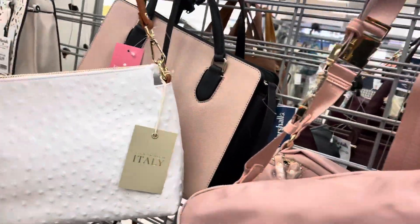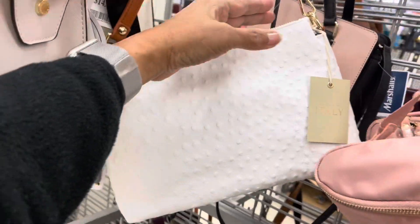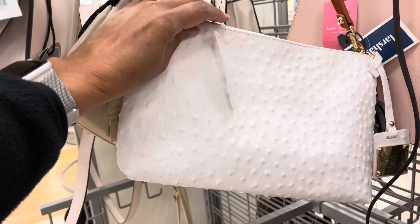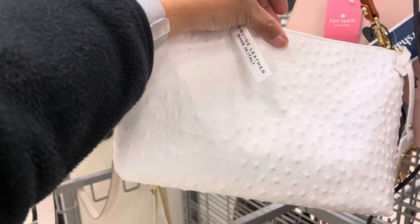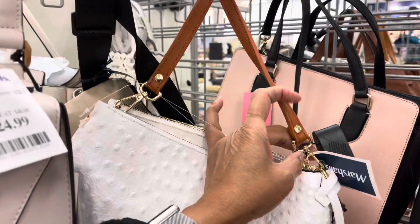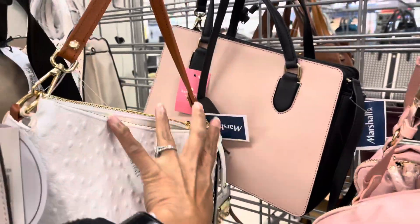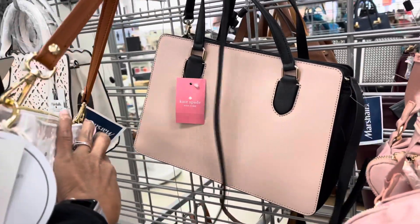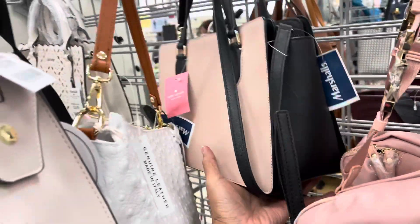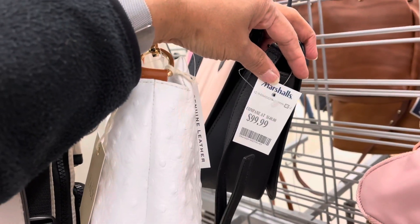This is a white Valentina, made in Italy — real nice, genuine leather with a bronze strap, and it's $50. Behind it is a Kate Spade pink with black for $100.